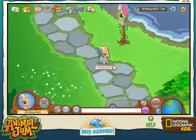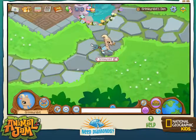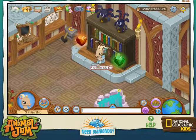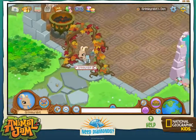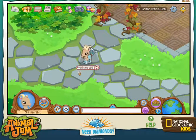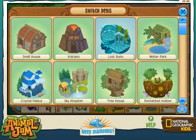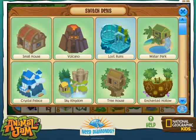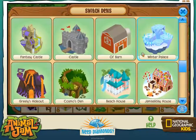I have no idea what else to do in this video. I could do a den tour but I already gave you a tour of it. I still have my small house den — I have nearly every single den in the game.